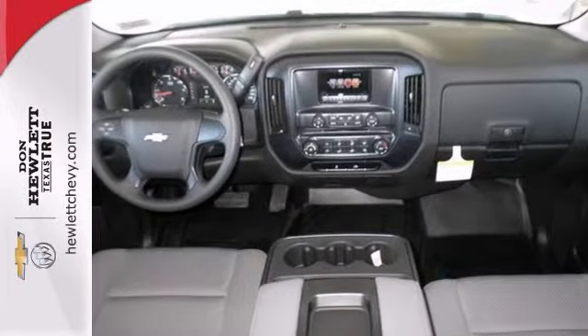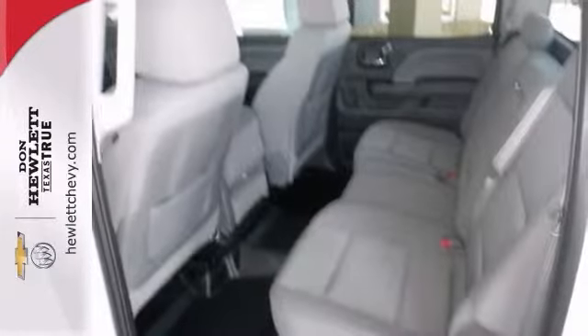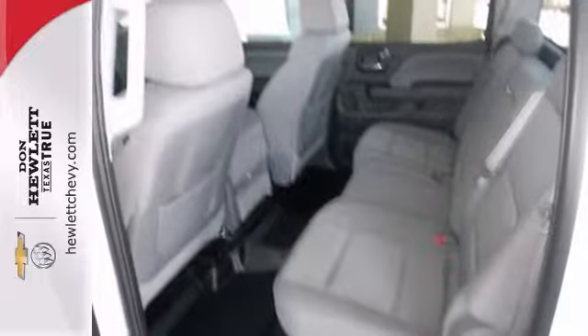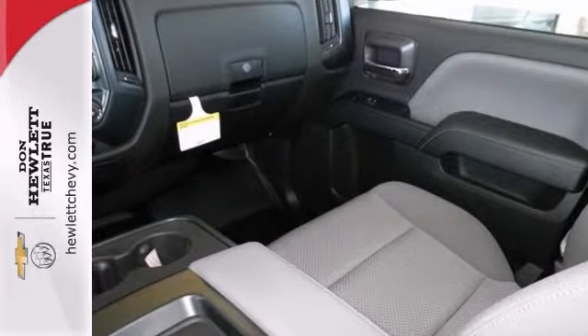Step inside and enjoy the climate control, the saddle brown leather, the Bose premium sound system, the heated and cooled seats. And you can't help but get the job done in style and comfort.